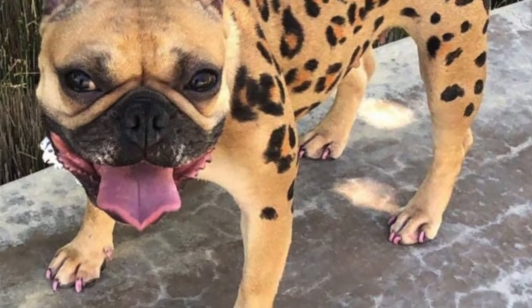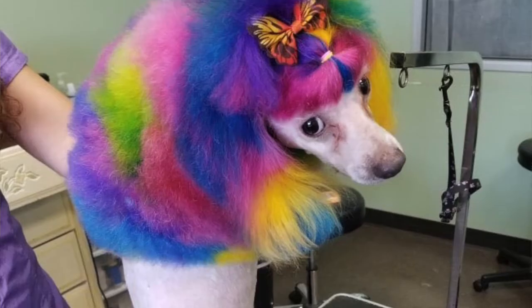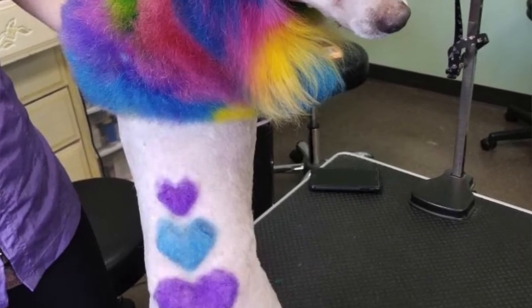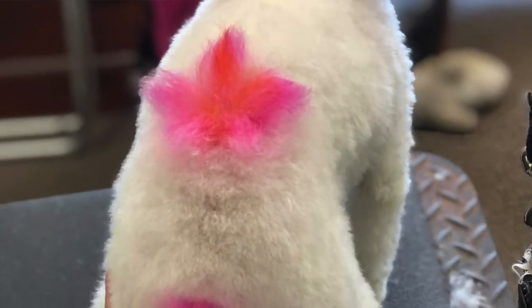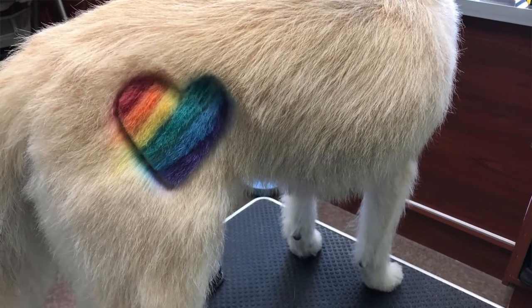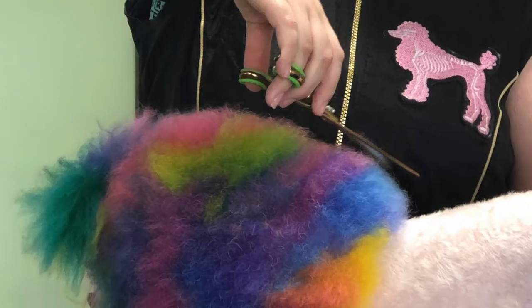We also specialize in creative grooming and coloring. So we do temporary color and we do permanent color. We do dye infusion designs, we do creative designs like coat carving — doing different designs like hearts, we've done wings, we've done ice cream cones, rainbows! I love that! It's always fun to give a little pizzazz to the dog, and they're all pet safe dyes, so they're not harmful to the pet.